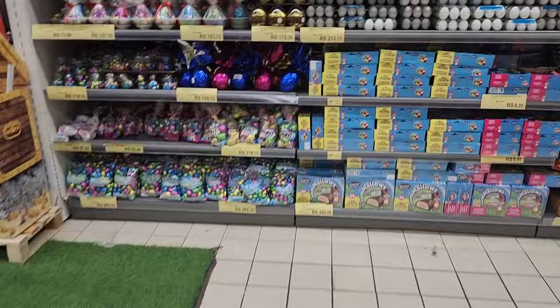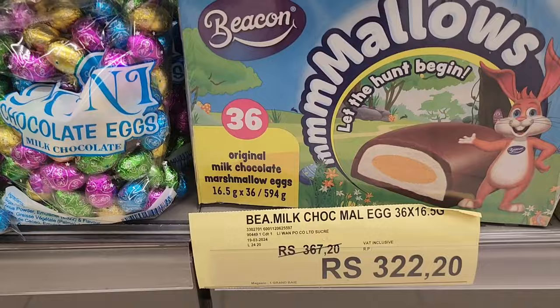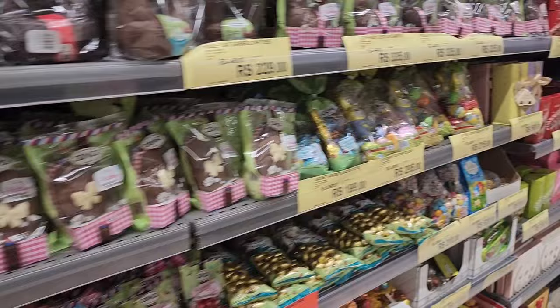So these Easter eggs here - per egg, per egg. For a box of marshmallows, which are everywhere, it's 320 rupees. You can work out how much that is in rand or dollars. These eggs are quite pricey, but everyone knows what Easter eggs cost in their own countries.